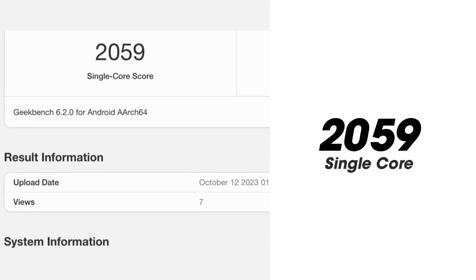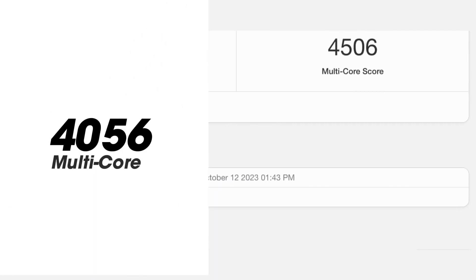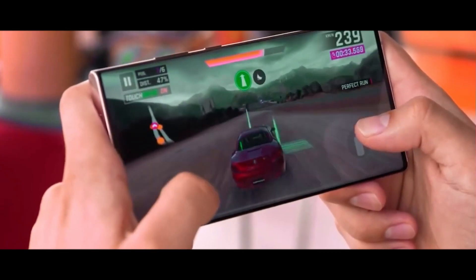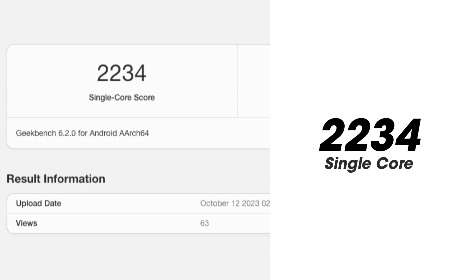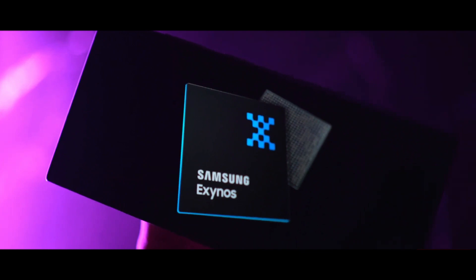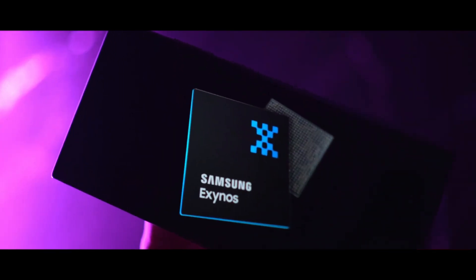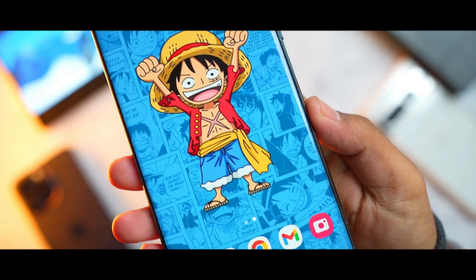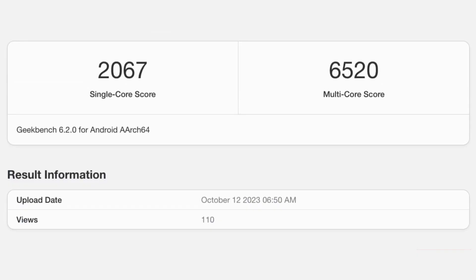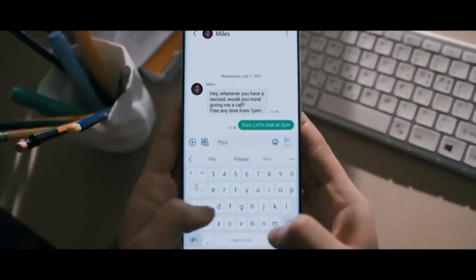In single-core tests, the European variant reached a maximum of 2,059 points and scored 4,506 points in multi-core performance. In contrast, the US variant with the Snapdragon chip achieved higher scores of 2,234 and 6,807 respectively. Interestingly, the Exynos 2400 powered Galaxy S24 Plus managed to outperform its Snapdragon counterpart with scores of 2,067 and 6,520. Clearly, in terms of performance, it appears that the European version of the S24 Ultra equipped with Snapdragon is lagging behind.